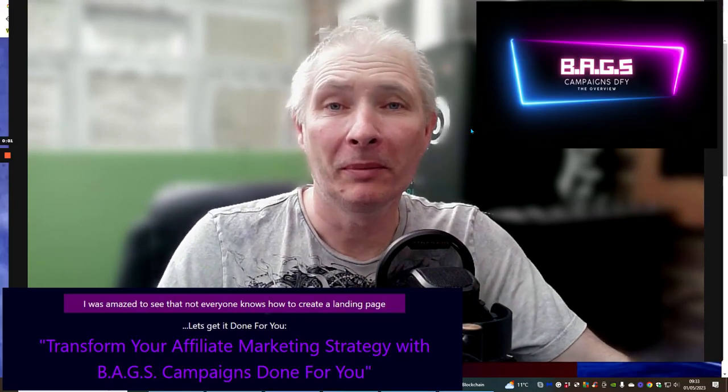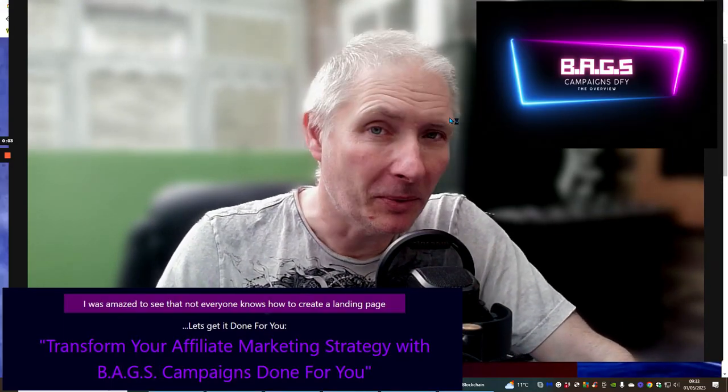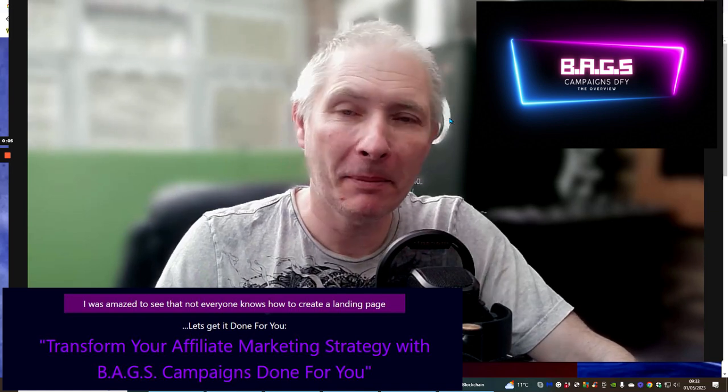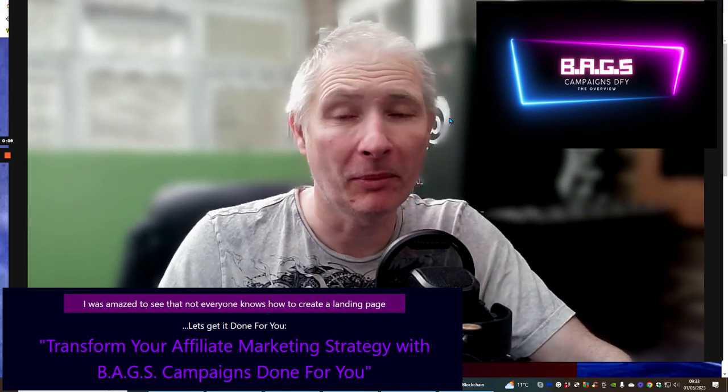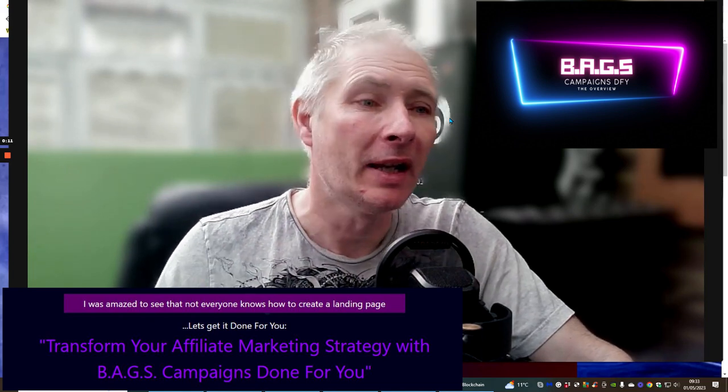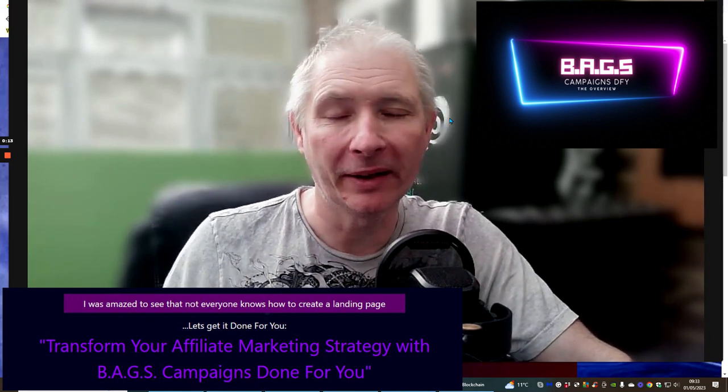Hi people and welcome to my review. Today I'm doing a review on Bags Campaigns Done For You. Now this is my product, my 20th product that I've created. I'm super excited to tell you about this.